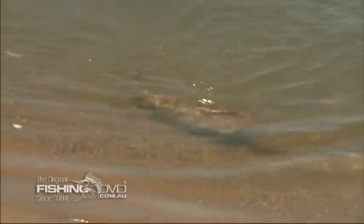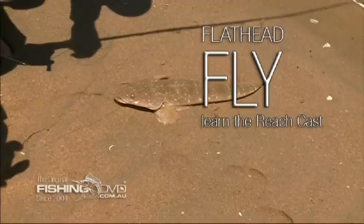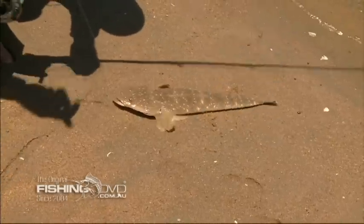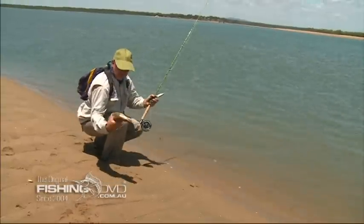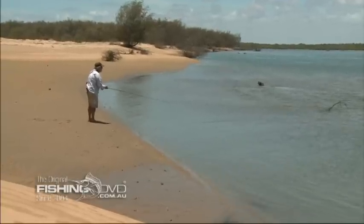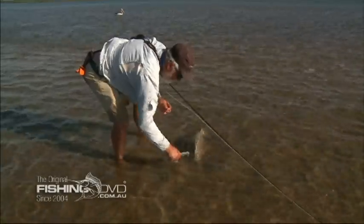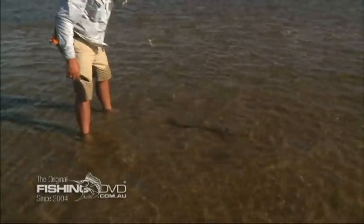Nice fish. No matter what style of fishing you're into or where you come from, that last couple of hours of a run out tide is prime flathead time. They're confined to a smaller area and are usually sitting at obvious ambush points. Nice flatty.